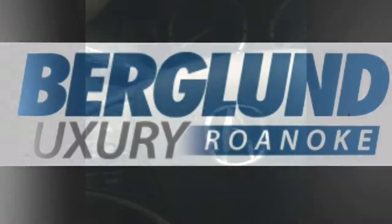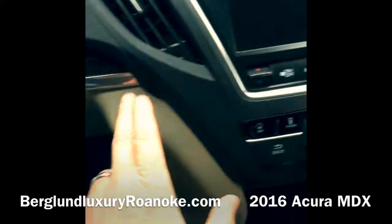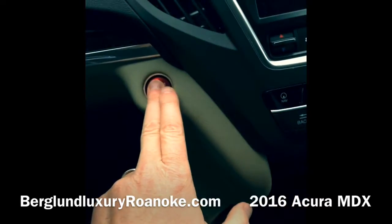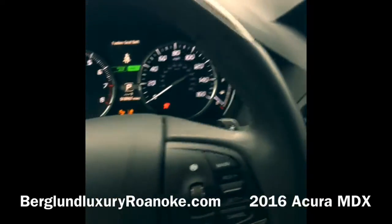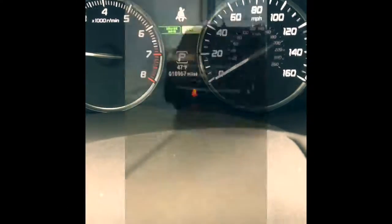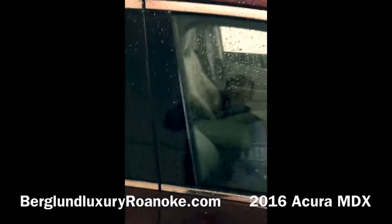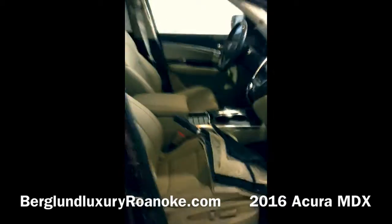Welcome to Berglund Luxury of Roanoke and thank you for taking a look at our 2016 Acura MDX. This is a one-owner local trade. This is the Acura that everyone is talking about in a dark cherry pearl metallic color. We brought it inside from the rain so we could shoot this quick video for you.